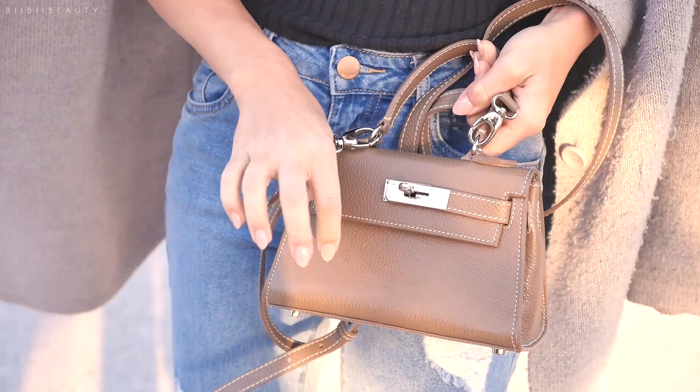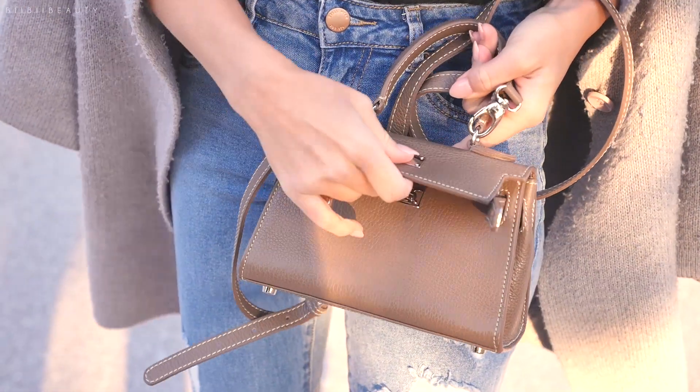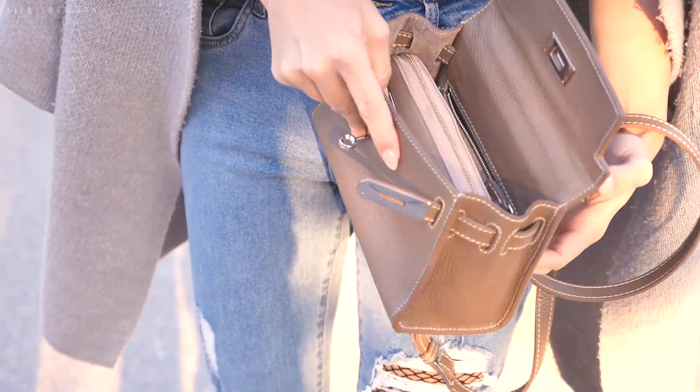Today I'm going to show you guys what I keep in my Teddy Blake bag. If you guys are curious about this bag, you can check it in the description box down below, but this bag is absolutely perfect for everything I need.